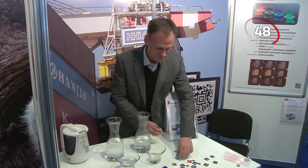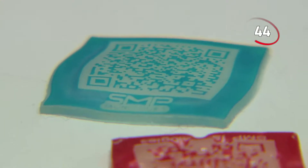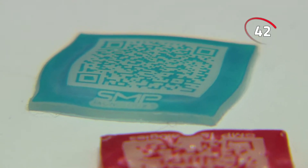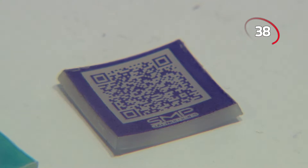There's also a QR code label technology designed to help in the fight against product piracy. This new label technology can be given specific shapes and colors, making it so complex that it's virtually impossible to forge.